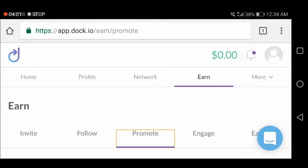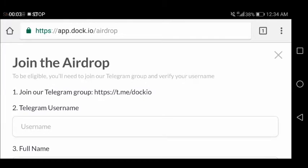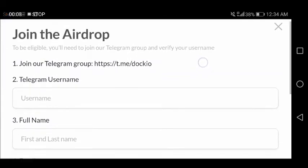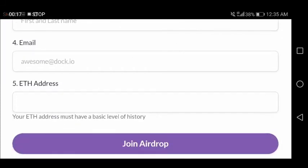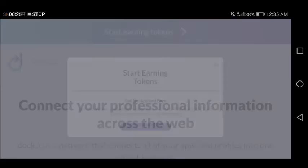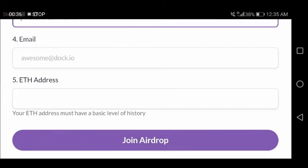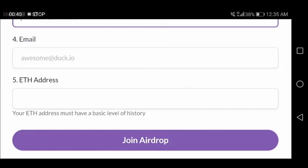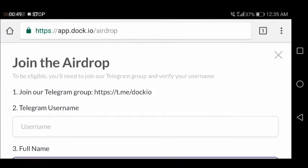This is how the dashboard looks on DOC.IO. To earn, you just complete simple tasks in the dashboard. For the airdrop, to be eligible you need to join the Telegram group and verify your username. Enter your Telegram username, full name, email, and a valid wallet address. It must be an ERC20-supported address. Also note that your address must have a basic level of history, so you need a MyEtherWallet account or a MetaMask wallet to become eligible for the airdrop.